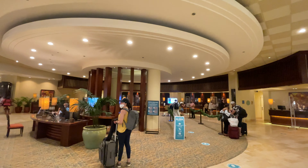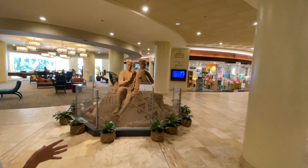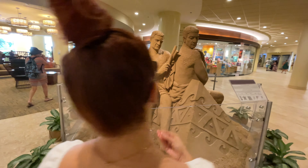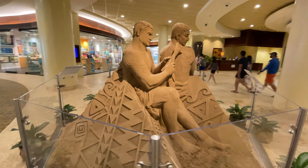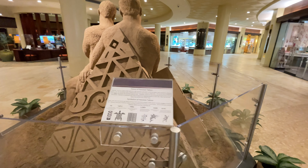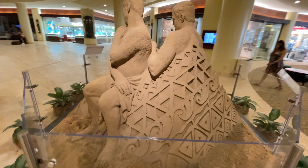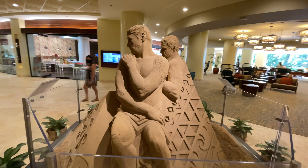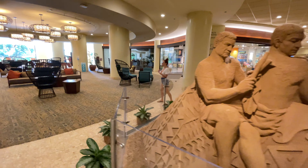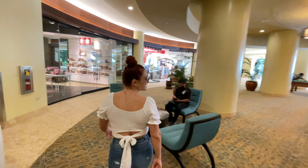Sheraton Waikiki always does sand statues, and once in a while they change out the statue. This current statue represents the old ancient way of tattooing — ancient Hawaiian tattoos represent different things; some symbols you have to earn, some are given to you to protect you. Especially for Christmas time, I love the way they do their sand sculptures — they do a Hawaiian-themed Santa Claus, which is awesome!